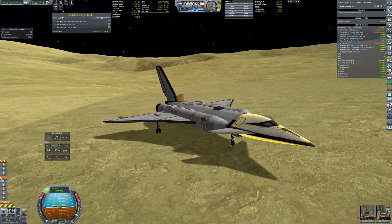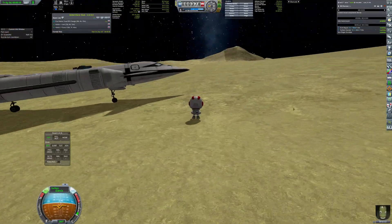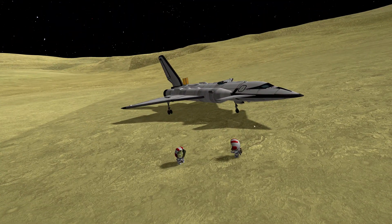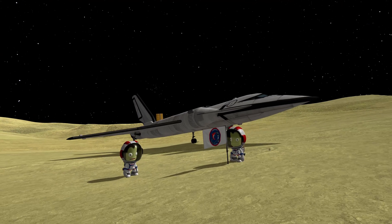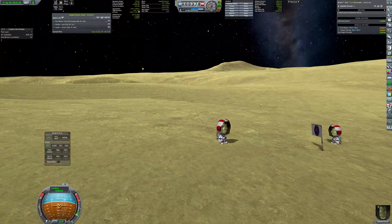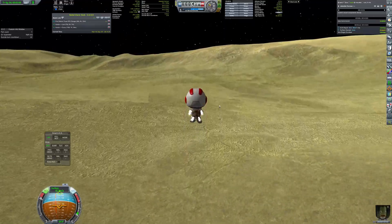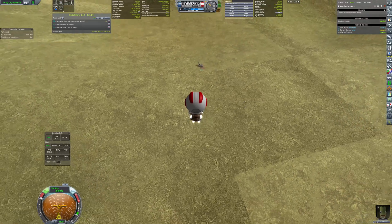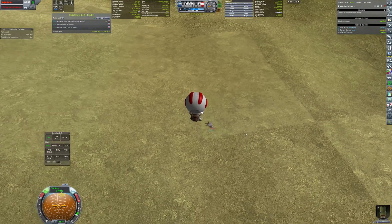Bill became the first Kerbal to put a foot on a satellite of this gas giant, with Jeb joining him very shortly. Doing what Kerbals do, they planted the flag, gathered some samples and flew around with their jetpacks. But after all, they didn't find Pole being really interesting, so they headed back to their lander and back to the GSE mothership.